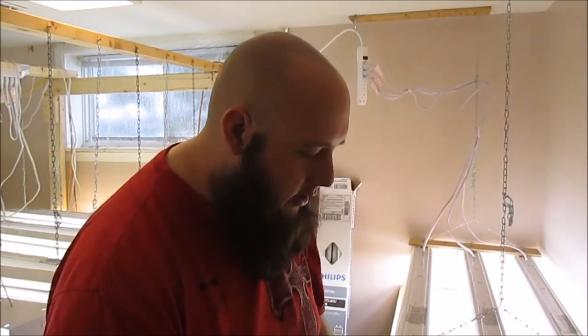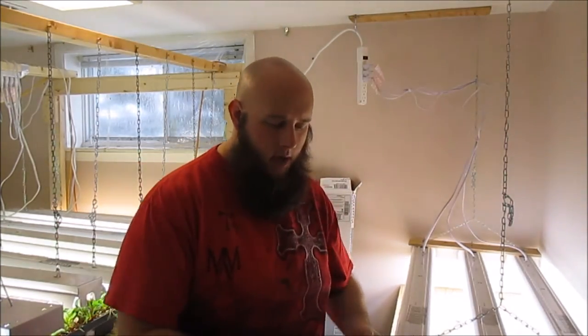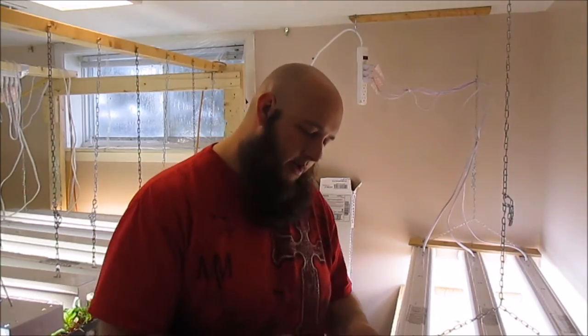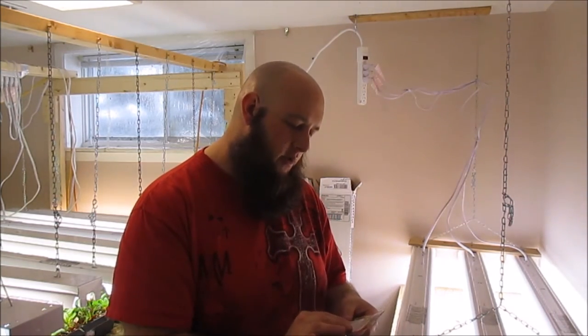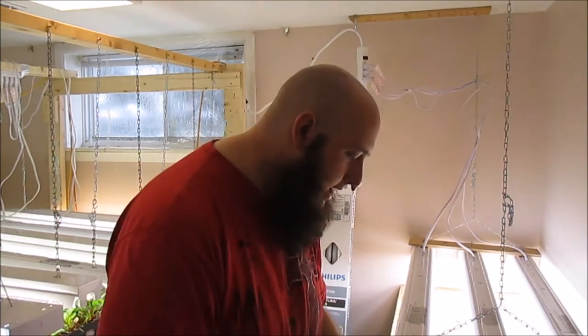I'll show you what I got and explain my plans. I got all this stuff from Vessi's. Every time you order from them, they send a little bonus discount and a nice thank-you note. It looks like the person who packed it was named Kathy — it's in cursive so it's not totally clear.